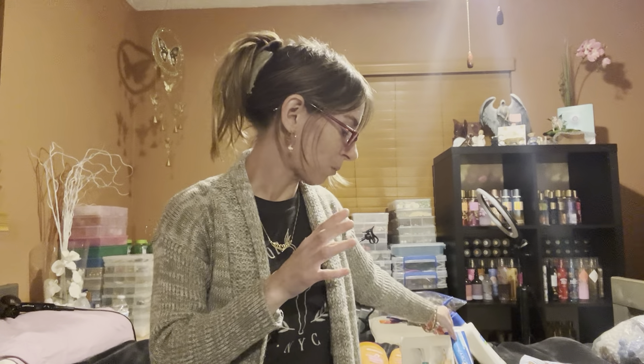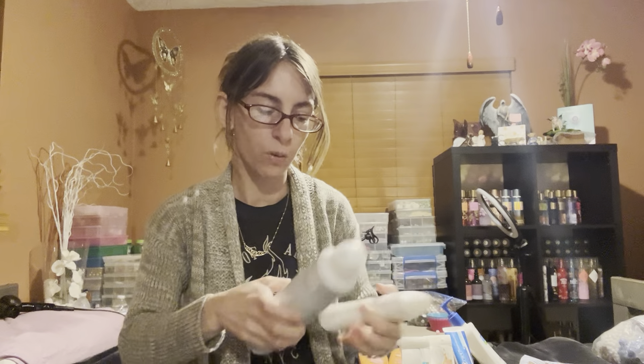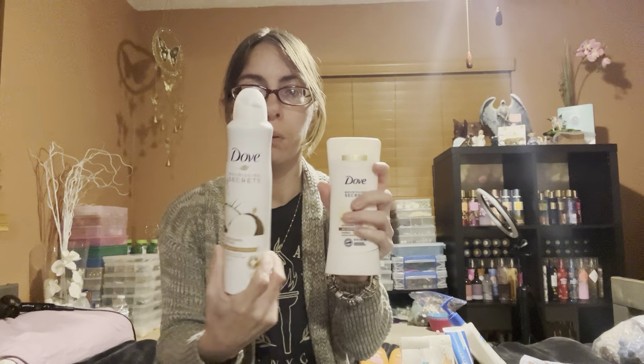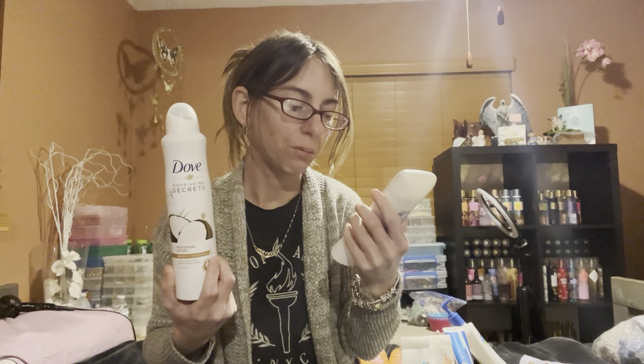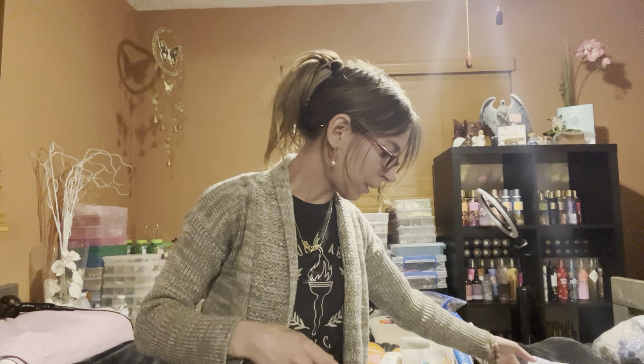I started using the Dove Nourishing Secrets vanilla and cocoa butter — it's brand new. You get more of the vanilla than the cocoa butter, which is okay. I thought it would pair well with the Nourishing Secrets restoring ritual coconut and jasmine flower, which is halfway through. They smell really good together, so that's how I'm pairing them.